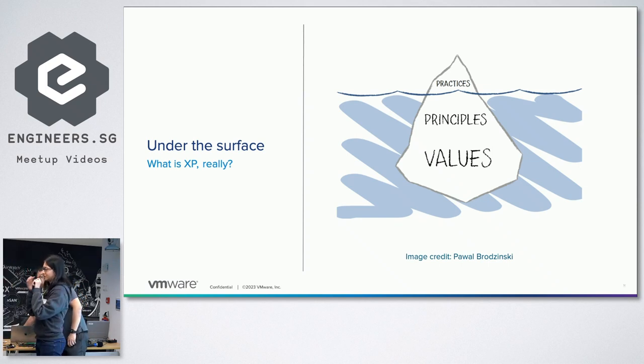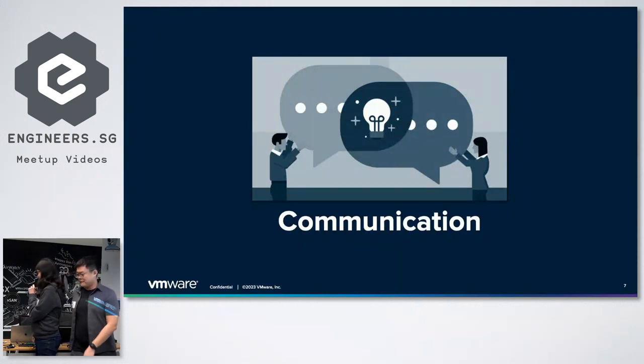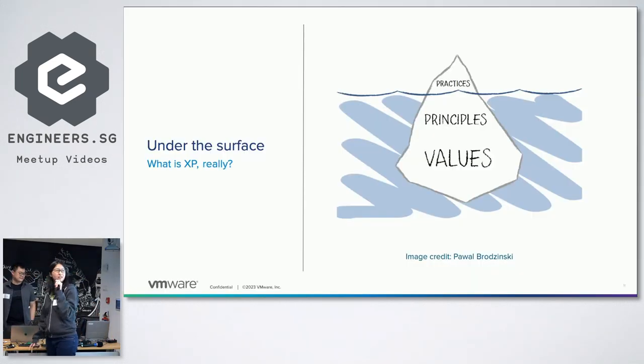Let's talk about the Extreme Programming practices. But before going into that, if you were asked to come up with a group of values that could possibly guide a team of software engineers in producing quality software effectively, you'd probably think of things like we value quality, clean code, reliability, scalability — things like that.